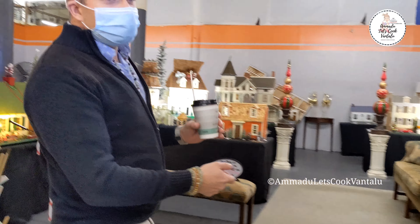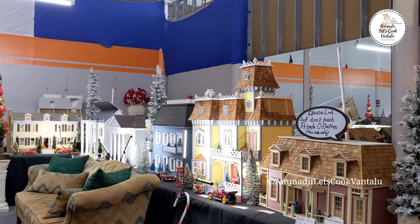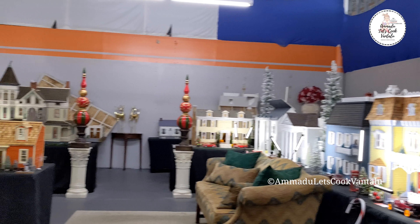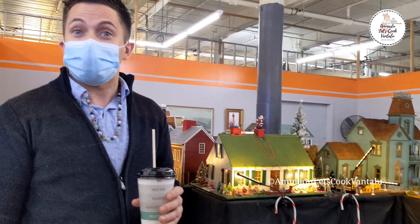This room over here we call the museum. The reason we call it the museum is because on the right side there are a couple of private collections on display. These are customers of ours who have purchased over ten dollhouses and display them here because they were running out of room in their own house.